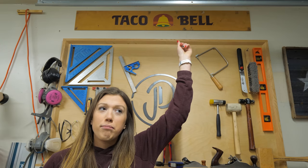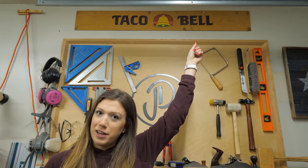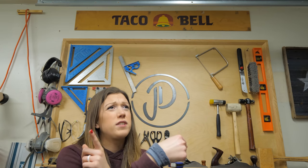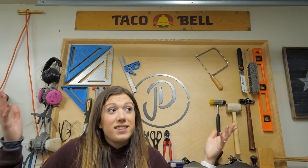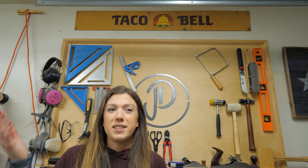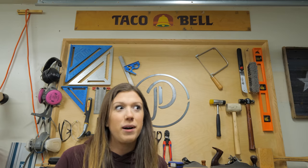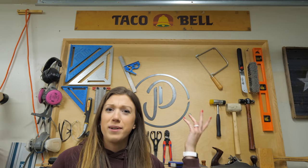Our Taco Bell sign was procured completely legally by some college buddies who left it in the apartment Davis moved into. It's just followed us throughout our shop. A lot of people ask if we're sponsored by Taco Bell — no, we are not. We just have a really old Taco Bell sign that's followed us around everywhere.